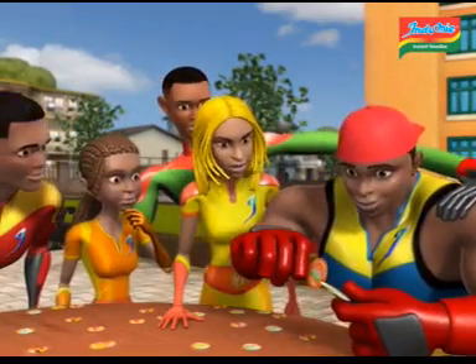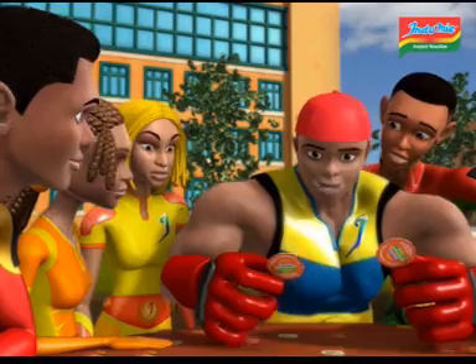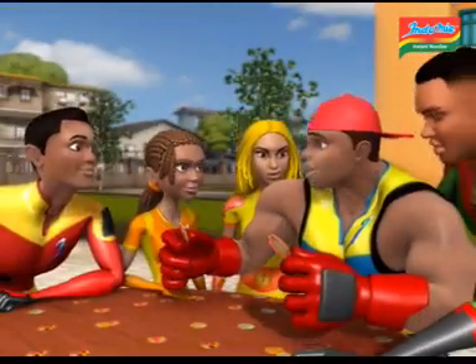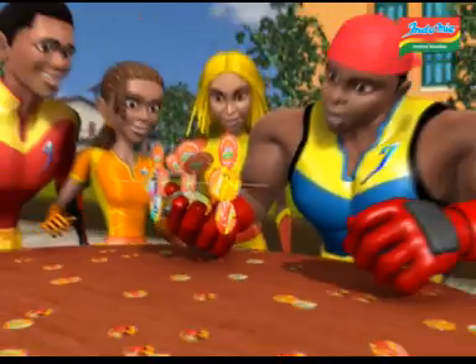Hey big boy, what are you up to? And what's that you're playing with? These? These are tazzles from Indomie. To spin the tazzles, connect the bigger cuts on the tazzles. Wow, cool! To create things, connect the smaller cuts on the tazzles.